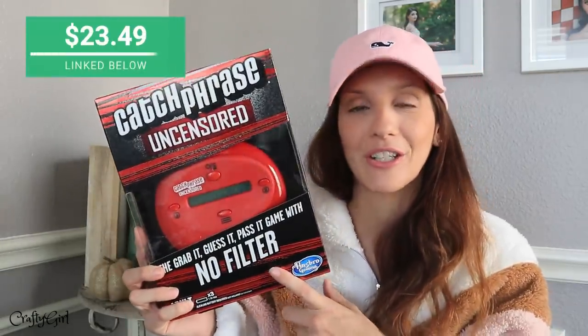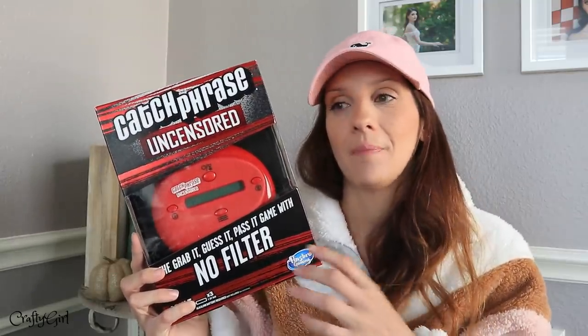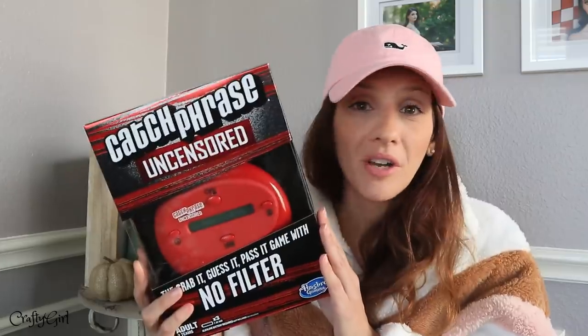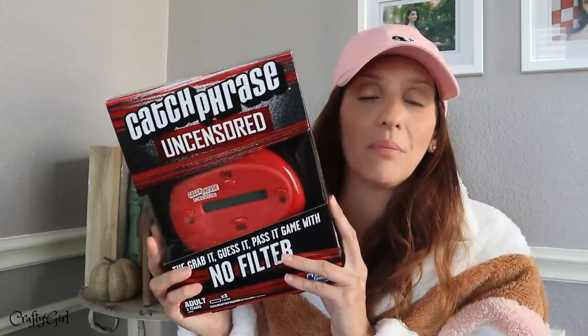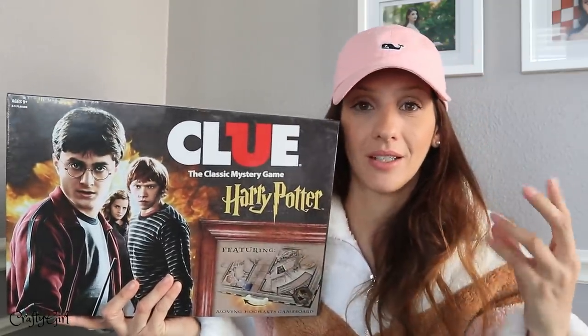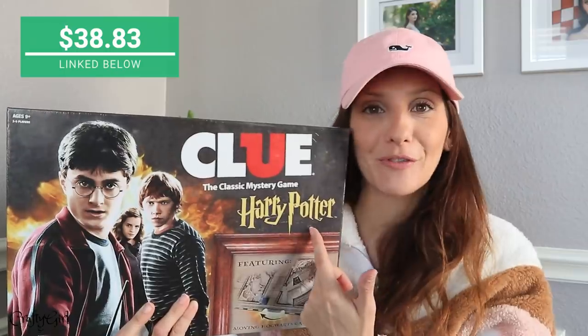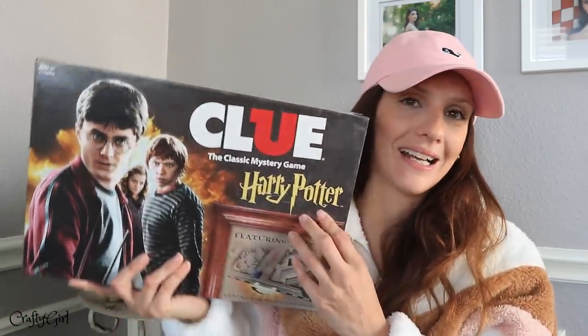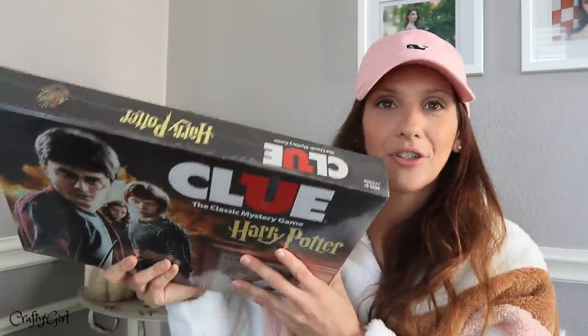This is going to be the year of board games, I think. I got her Catchphrase — this is the uncensored version. She is an adult now and I'm fine with it — the grab it, guess it, pass it game with no filter. They actually played this on our Florida vacation with other family members and they had a ball. They were laughing so hard. It was probably one of those moments they will all remember for the rest of their lives. So I wanted to gift it to her for Christmas. Here is Clue — it's one of me and my daughter's favorite games. I got Clue in the Golden Girls version for myself one year, and I didn't realize they had a Harry Potter version, so I went ahead and got that for her.